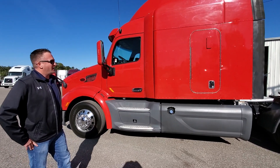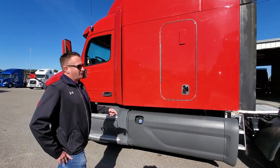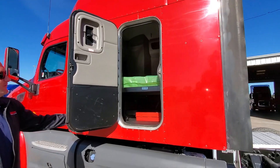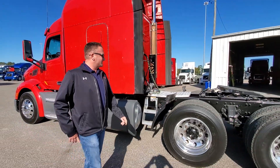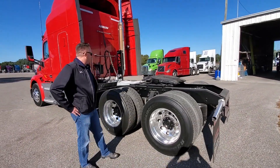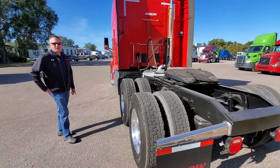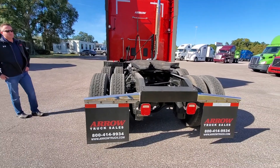Just a few things to point out here. I'm sure all of you are aware of most of this stuff. My favorite, of course, is the suicide door — in case you've got to make a quick getaway. We've got aluminum wheels, and everything's been reconditioned on this truck, including the frame, fifth wheel, brakes, and the full catwalk, which I like to see — helps some of you guys out.